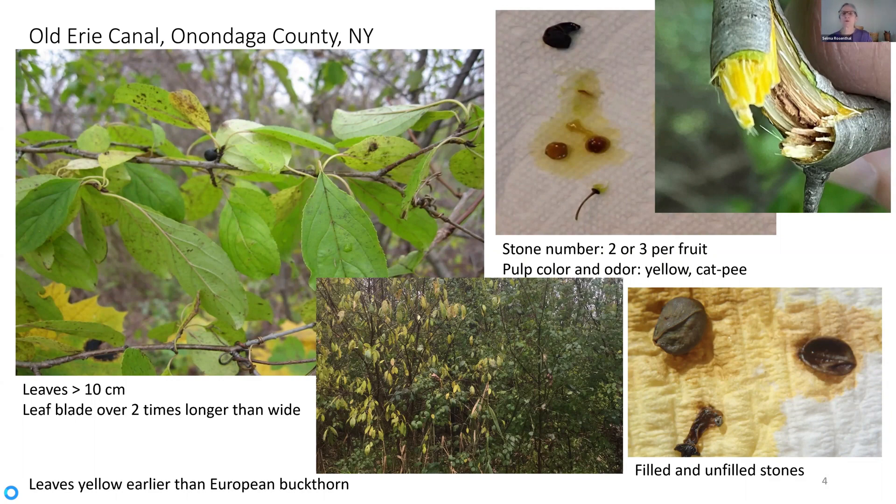So in my talk today, I'm going to make sure we're all on the same page — we know what European buckthorn looks like. Then I'm going to show you what the Dahurian buckthorn looks like, what Chinese buckthorn looks like, what a hybrid might look like, and then tell you what I've learned about this project along the way.